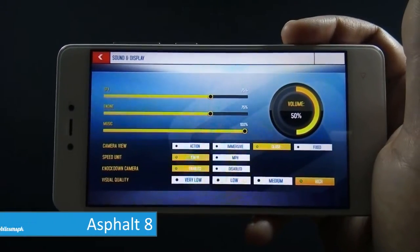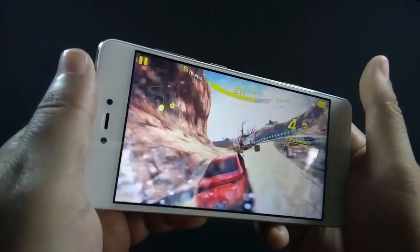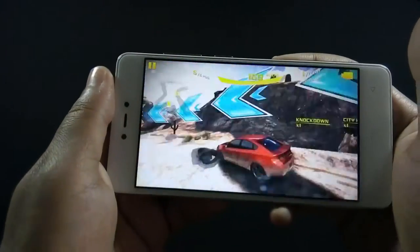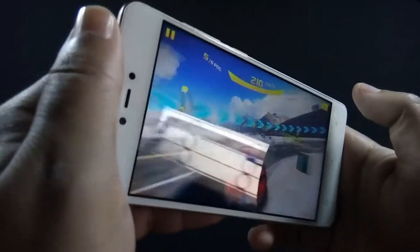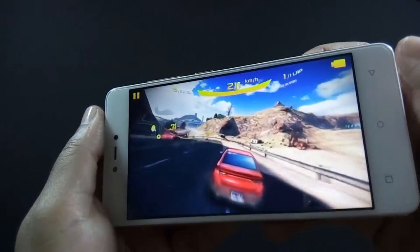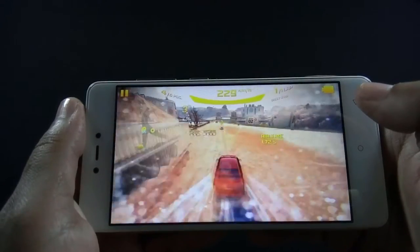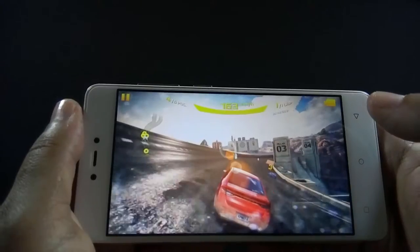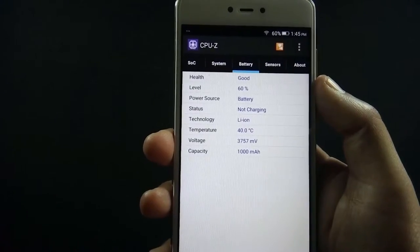Now let's move to Asphalt 8. I am playing it with high graphics settings. The phone is handling the game very well — there are no frame drops or hiccups. I have played Asphalt 8 for 5 minutes and the battery drops by 2%.